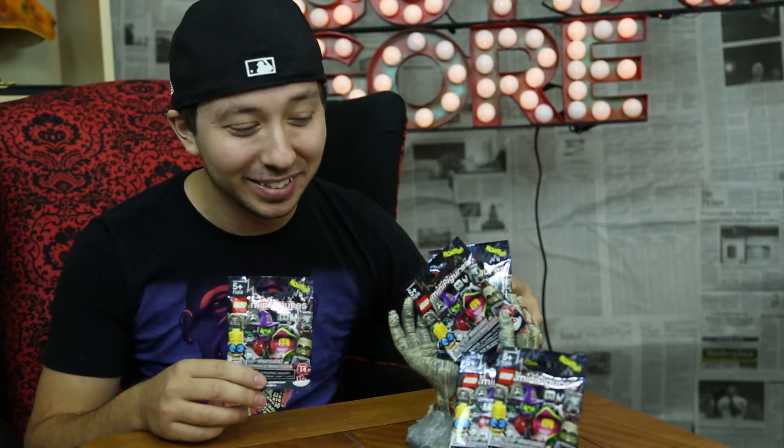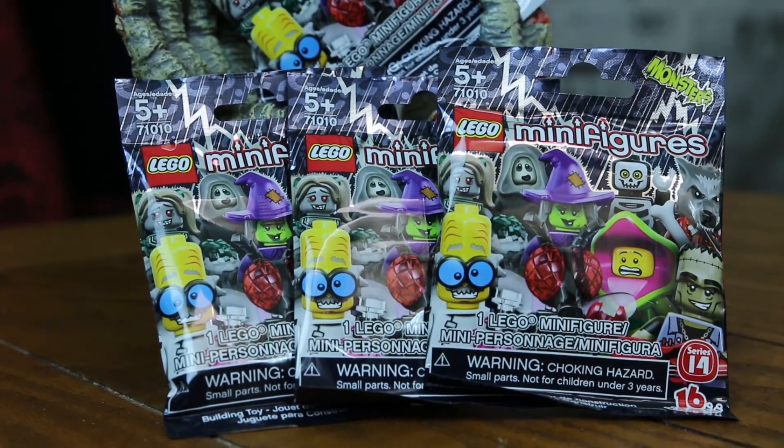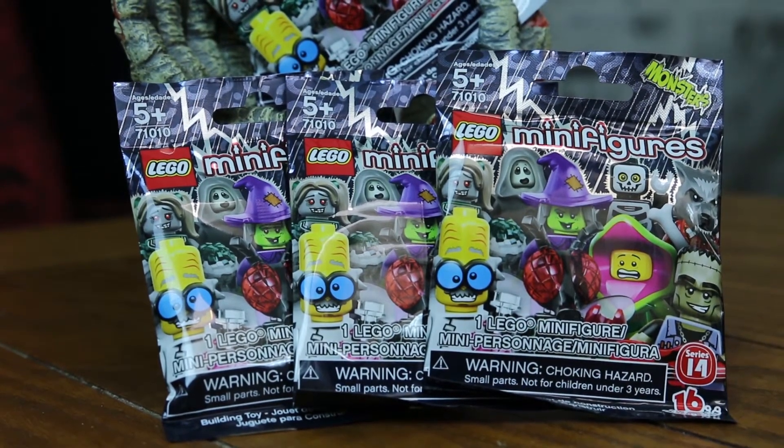Brandon here with Ghouls Guts and Gore, and I am pretty excited today because I've got some Lego minifigures to open. This is actually the new Monster Series — it's their Series 14. They've been doing this for a while, but it's the first time they've actually had a monster-focused series of minifigures.